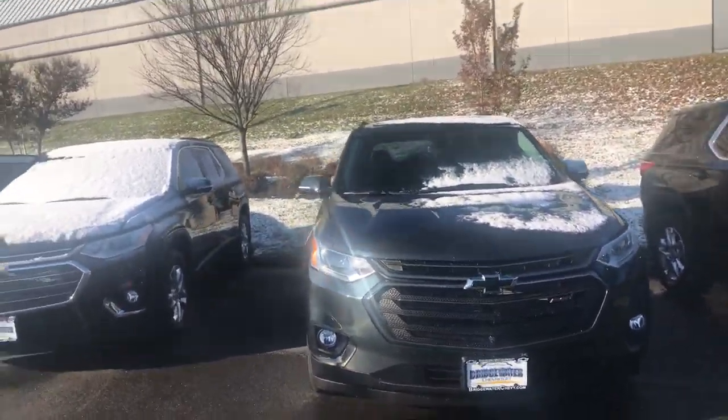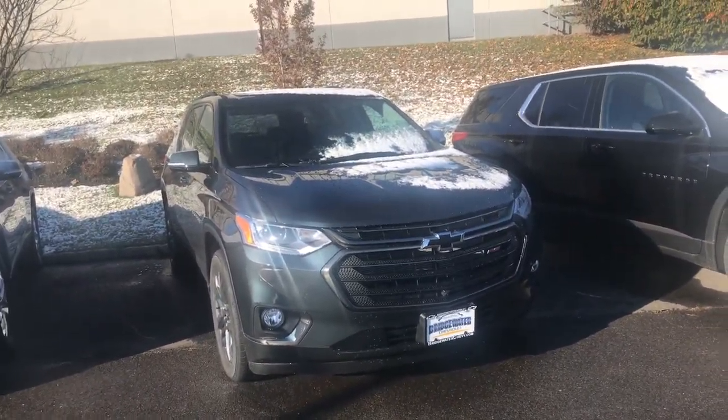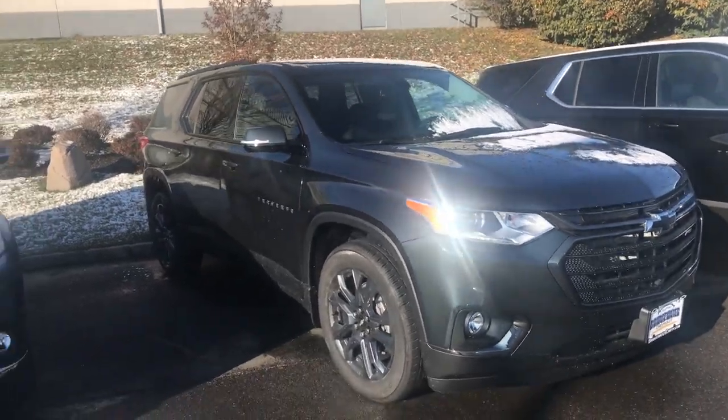You get the options of either the gold bow ties, the black bow ties, RS package, LS, LT, Premier, and High Country — all of that is available for you.